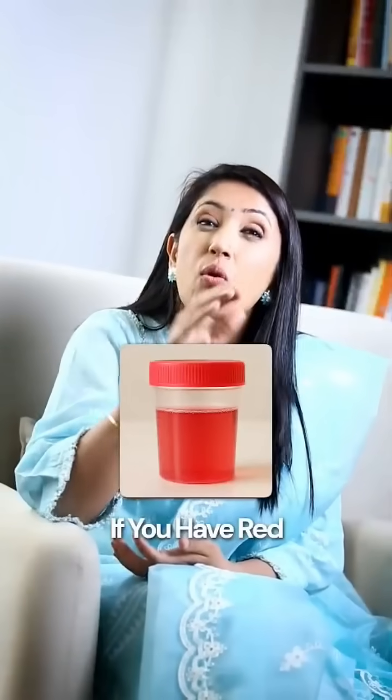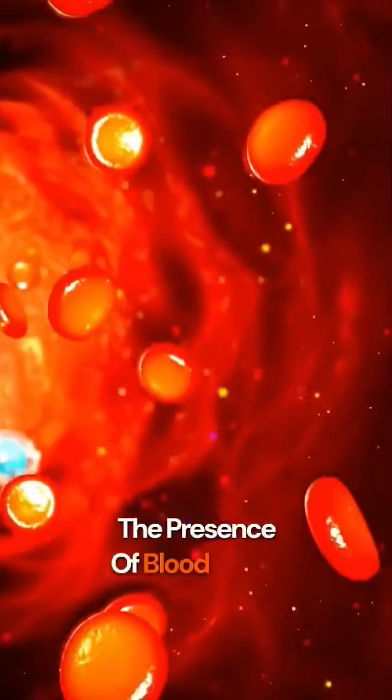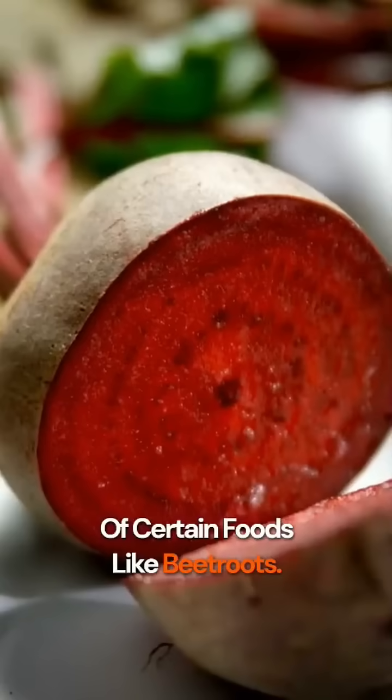If you have red or pink colored urine, this may indicate the presence of blood in the urine, or could result from consumption of certain foods like beetroots.